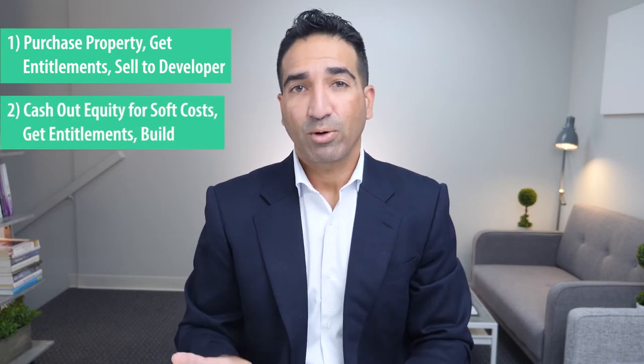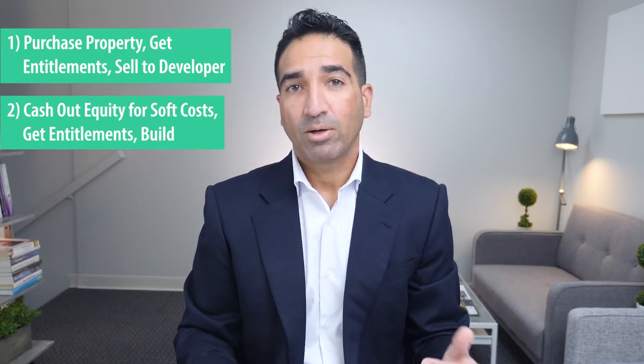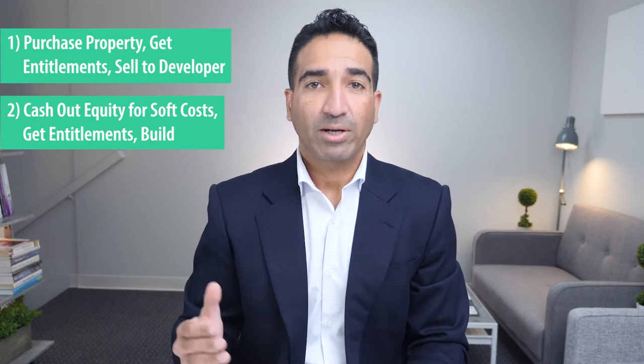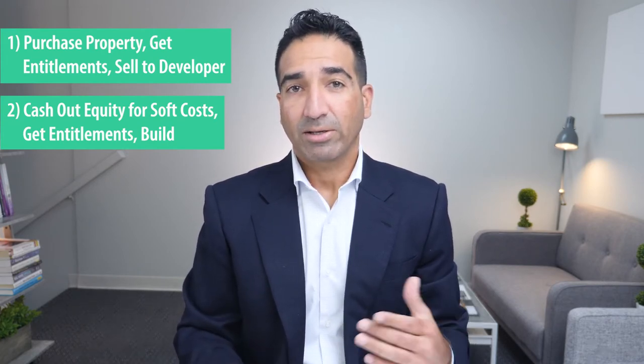Number two: the investor already owns the property, wants to develop it, and needs to cash out equity, which will be used for pre-development soft costs. A bridge lender would provide a short-term refinance loan, which will be refinanced by a construction loan.